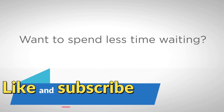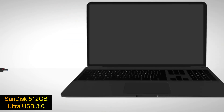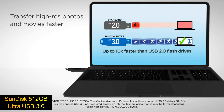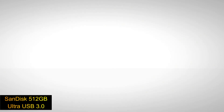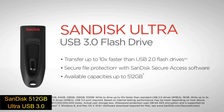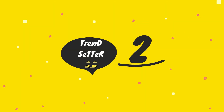Number three: the SanDisk 512GB Ultra USB 3.0 flash drive. Step up to high-speed USB 3.0 and transfer your videos, photos, and files up to 10 times faster than standard USB 2.0. You can transfer a full-length movie from your laptop to your flash drive in less than a minute. Password protection lets you keep your private files private while still sharing generously with family and friends. Links are in the description.